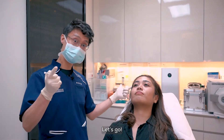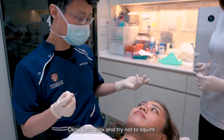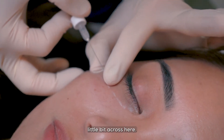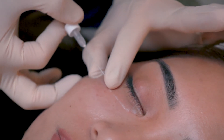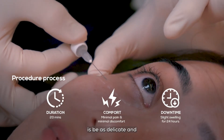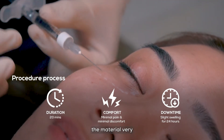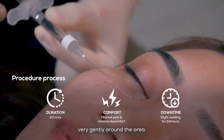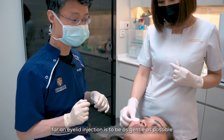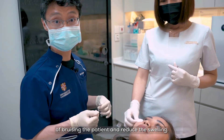So without further ado, let's go! Open your eyes first — just relax and try not to squint. We are going to just advance it a little bit across here like so. What you want to do is be as delicate and as gentle as possible. The patient's comfortable, so we're just going to deposit the material very, very gently around the area. The important thing for eyelid injections is to be as gentle as possible to reduce chances of bruising the patient and reduce swelling.